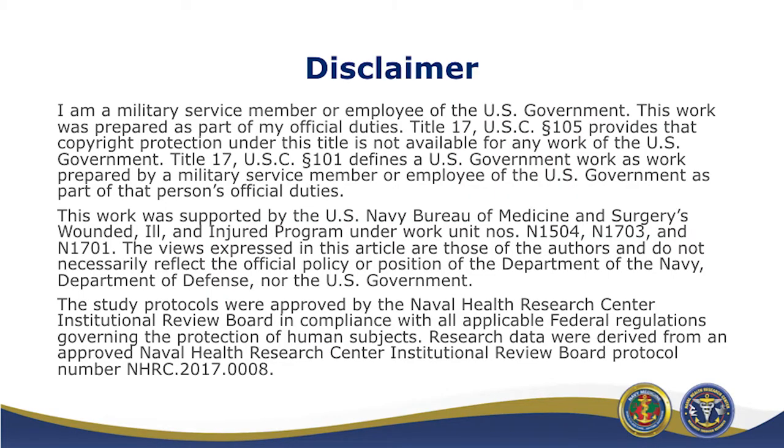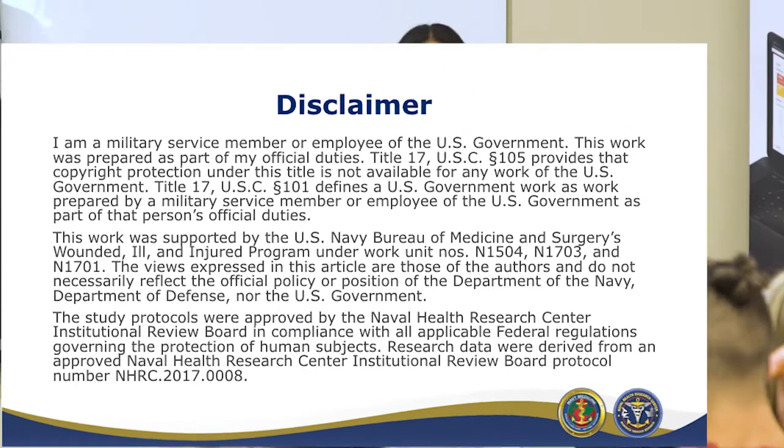Here's our disclaimer. The views are only my own and not of the Navy or the DOD. And that's for all of the presentations too.